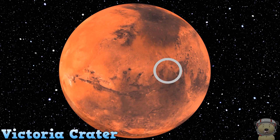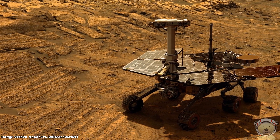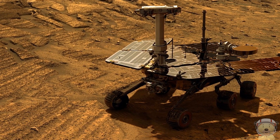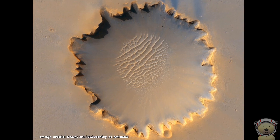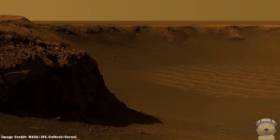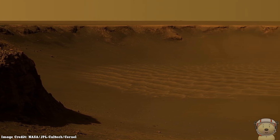Victoria Crater! In 2004, the Mars exploration rover Opportunity landed on Mars. It visited an impact crater called Victoria Crater, around 800 meters in diameter. The floor of this crater also contains a field of impressive sand dunes.